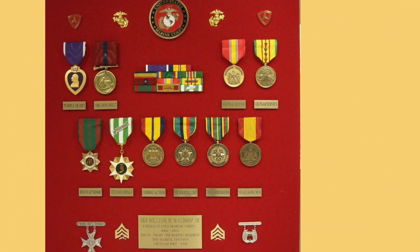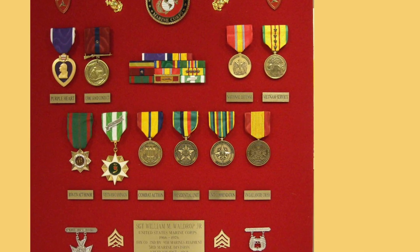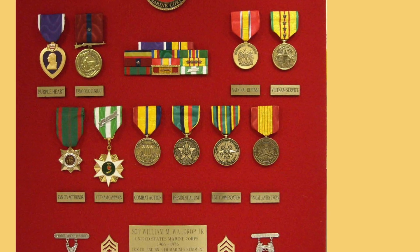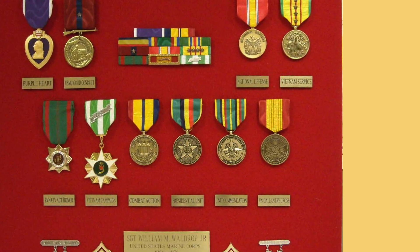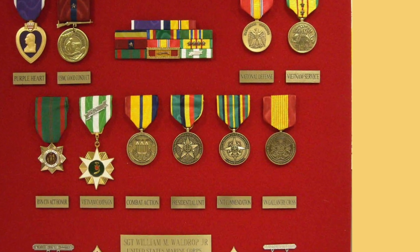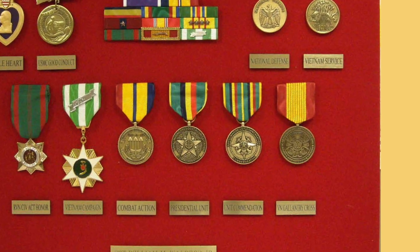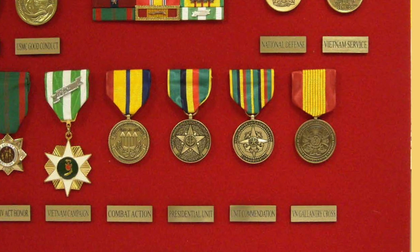This former Marine sergeant added four commemorative medals to his display to round it out. Starting in the bottom row is the Combat Action Commemorative Medal, then the Navy and Marine Corps Presidential Unit Citation Commemorative Medal, the Navy and Marine Corps Unit Commendation Commemorative Medal, and the Vietnam Gallantry Cross Unit Commendation Medal. A really nice display.